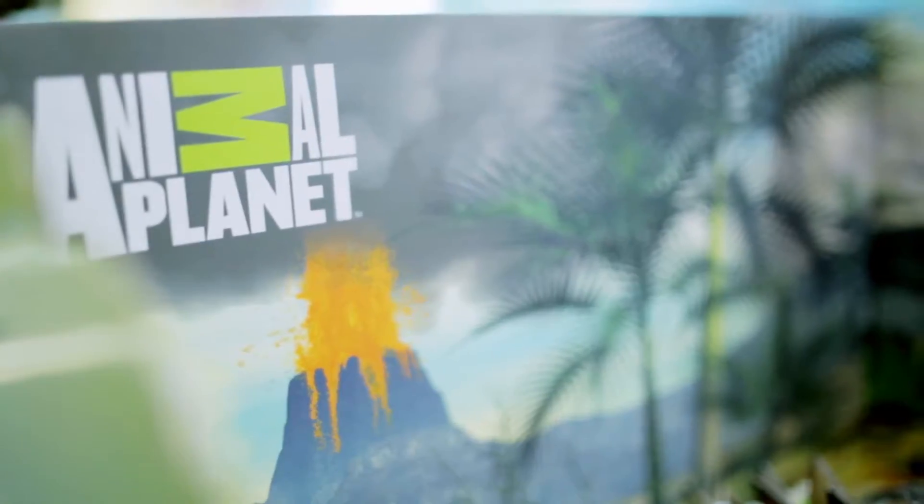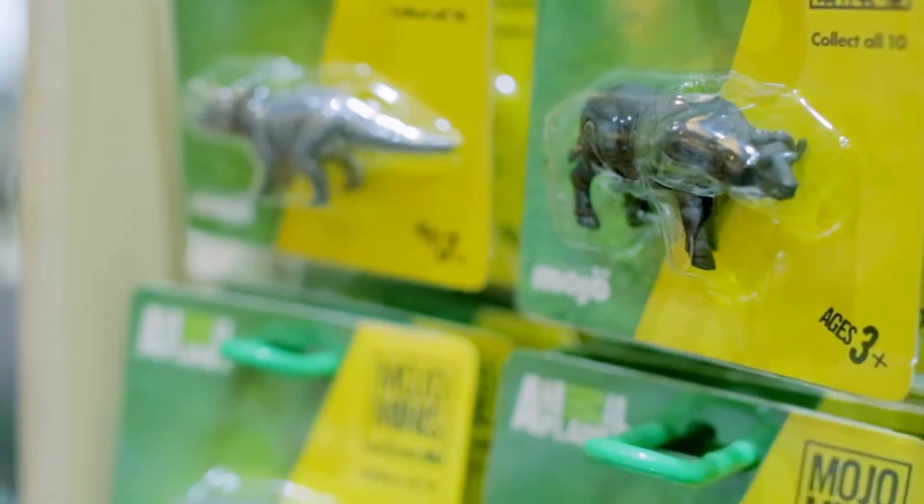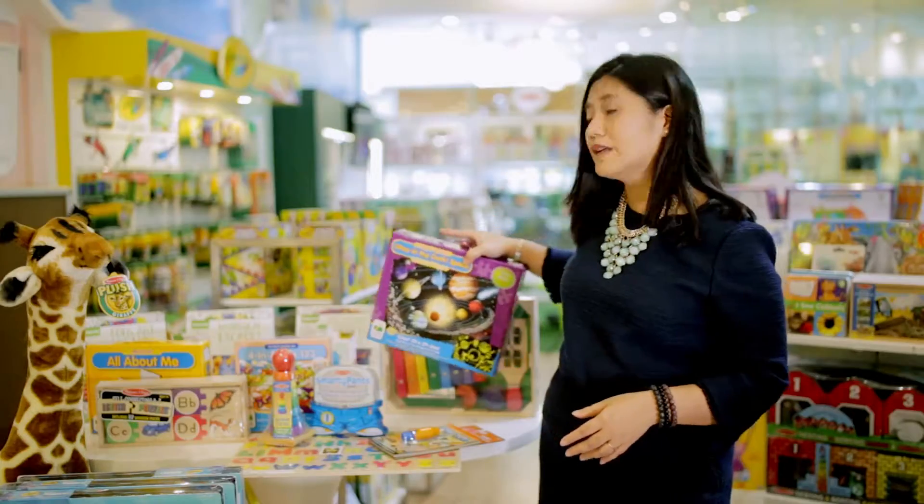Then you have the Animal Planet animals that range from forest animals to dinosaurs to sea animals. And of course, experiments that they can do with the ArcTech science kits.